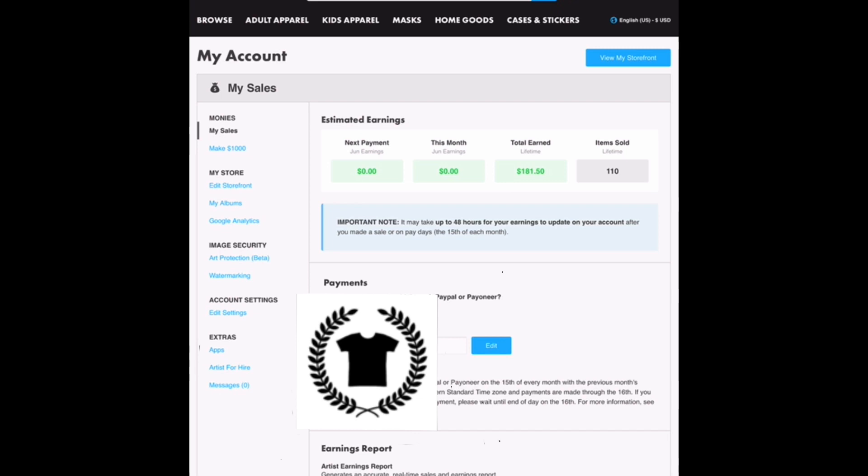If you are considering creating a print-on-demand account with TeePublic or even Redbubble, I would definitely suggest trying it out and seeing if it is a good fit for you.